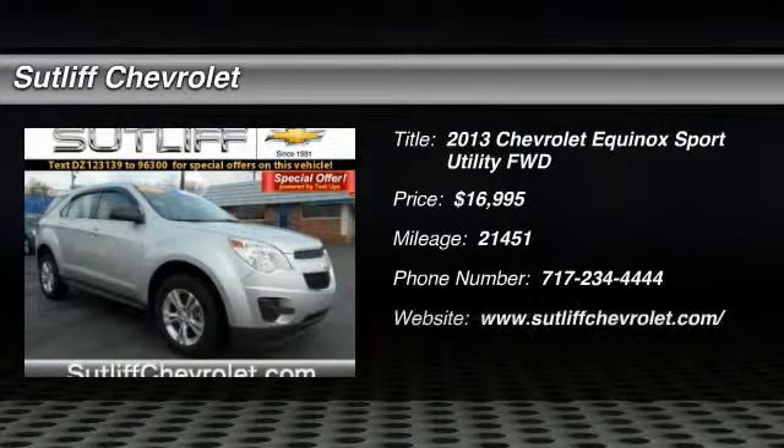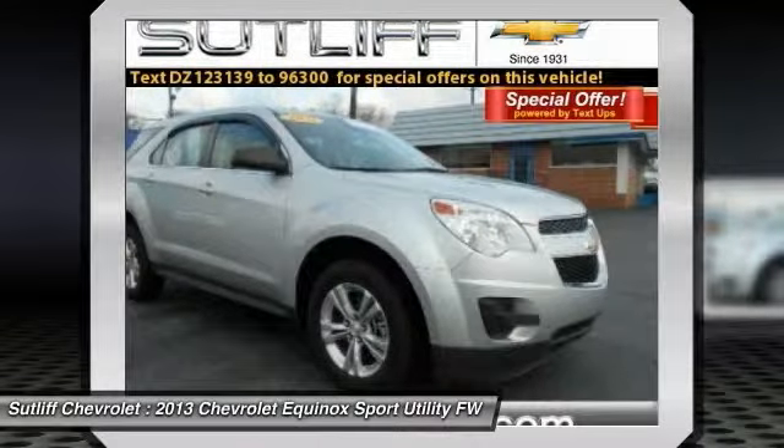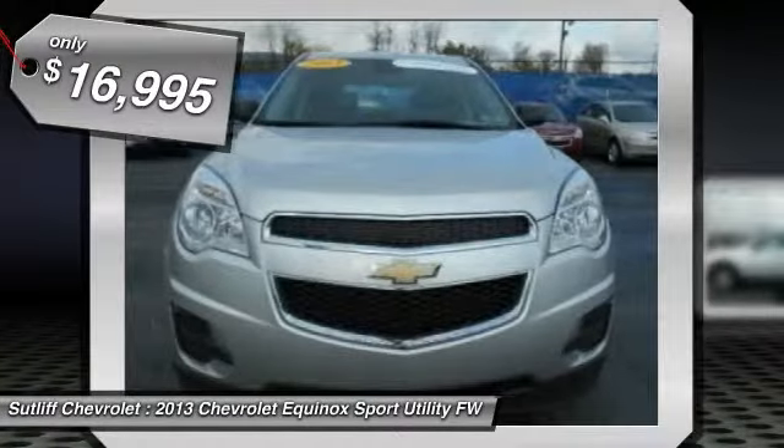The 2013 Equinox. Fuel efficiency, safety, and value equals the Chevy Equinox and is priced below $20,000.